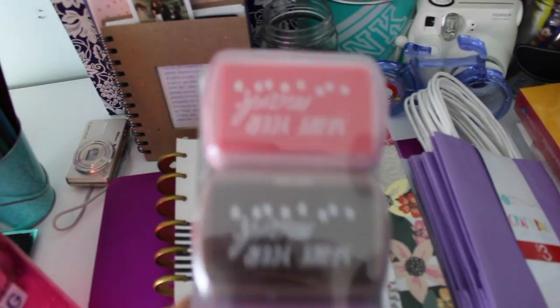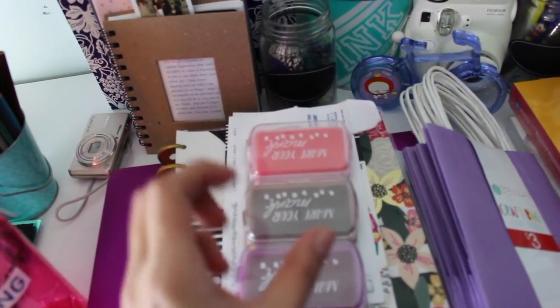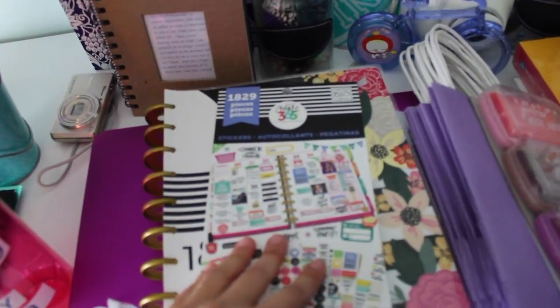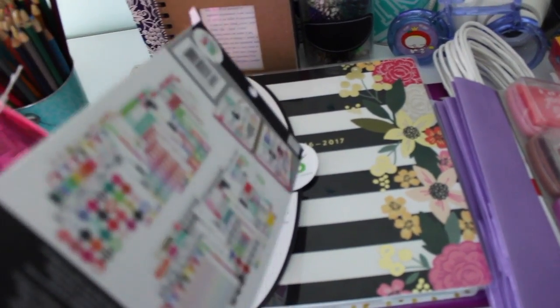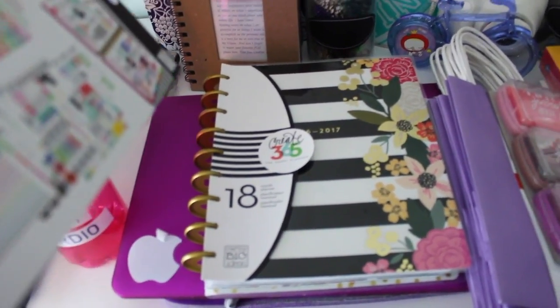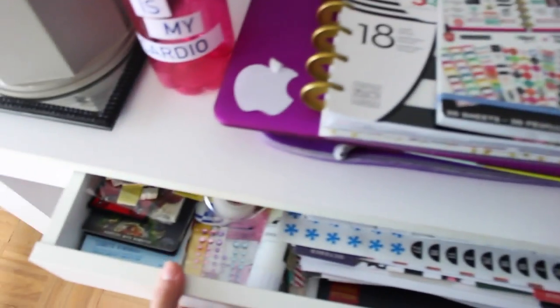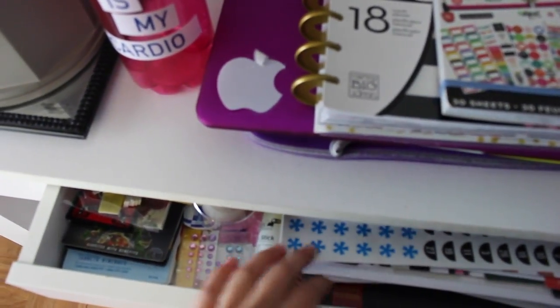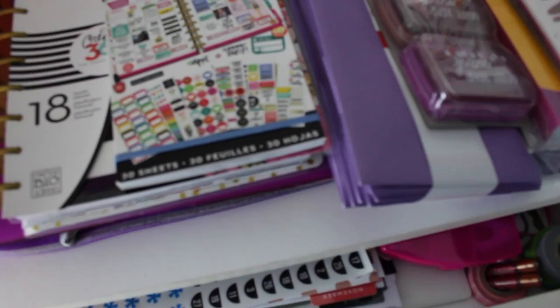Today I got some stamps which I can use on my planner — I need to buy ink stamps to go along with them. Here are some stickers for my planner. This is actually my 2016-2017 Happy Planner which I love — it's so easy to use and so pretty. On the bottom I have my laptop. In this drawer I have random stuff like stickers, some Chipotle cards, tape, batteries.